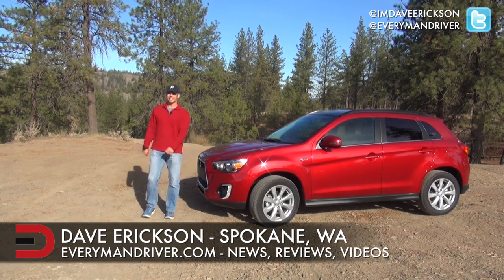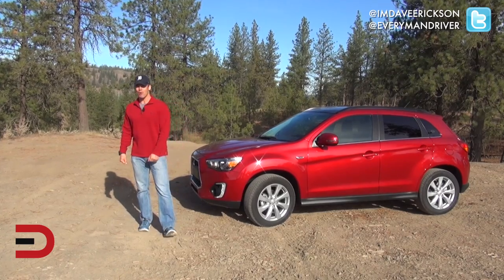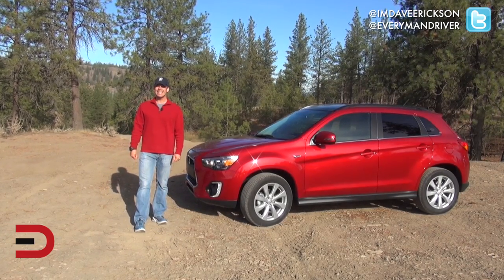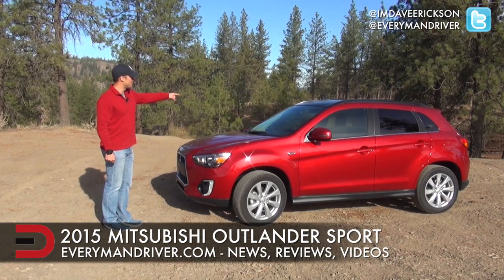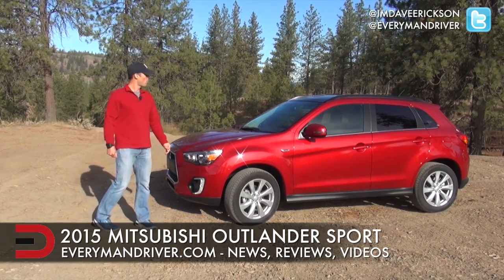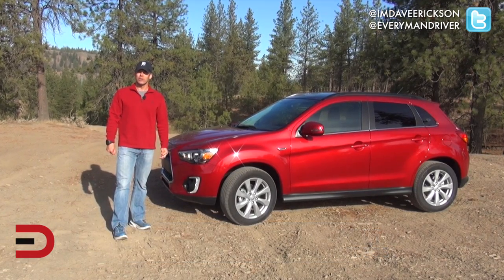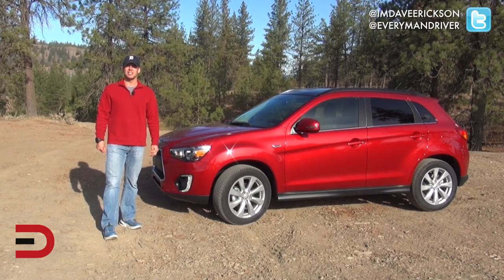Everyman Driver nation, what's happening! Welcome back to the ORV Park. Your off-road review dry streak is over. We have with us a 2015 Mitsubishi Outlander Sport GT 2.4 All-Wheel Control vehicle — yes, four-wheel drive — and what a beautiful day to take her off-road.